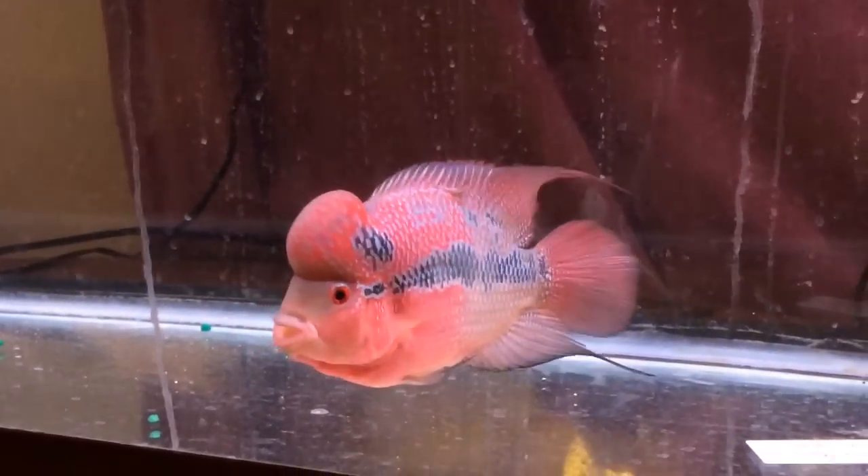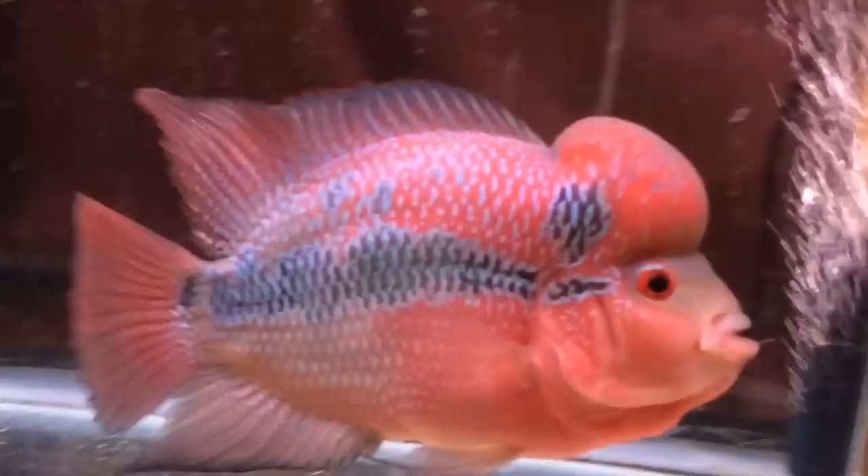His colors and pearls are getting better and better, as well as his nuchal hump — getting thick.